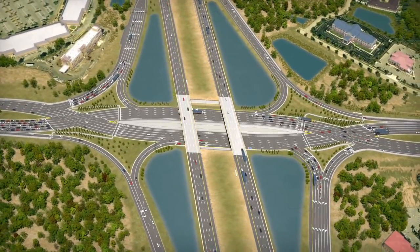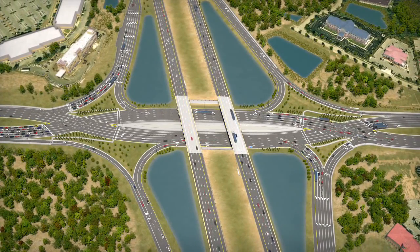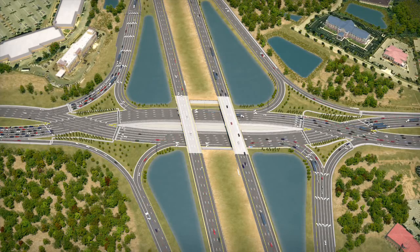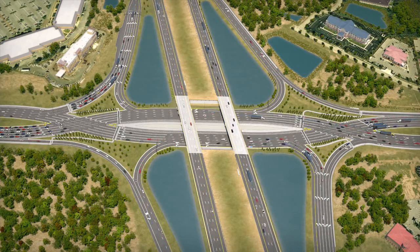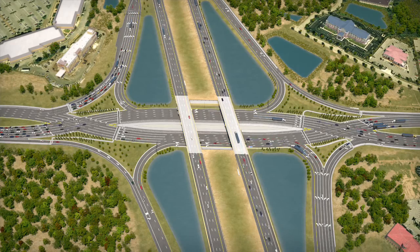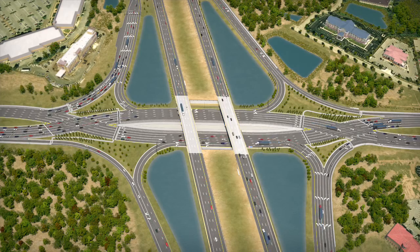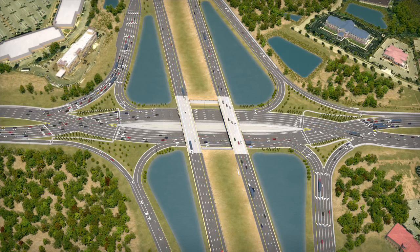Due to their cost-effectiveness, efficiency, and proven safety benefits, the Federal Highway Administration is recommending that state transportation departments consider DDIs at interchanges nationwide. While the DDI is becoming more and more common in the United States, the University interchange DDI will be the first in the state of Florida.